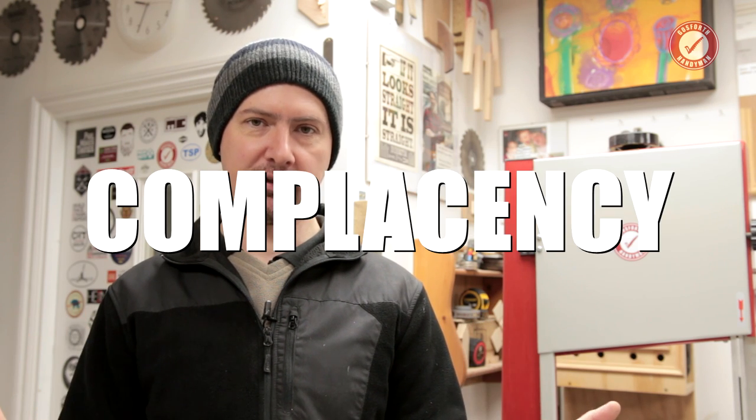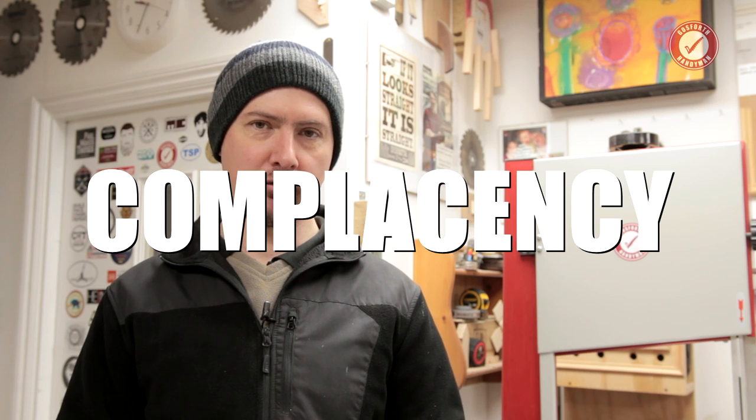The biggest thing that will get you in a workshop is complacency. I cannot emphasise it enough. When you're doing a repetitive task over and over again, your mind starts to wander and you lose focus on that task. It's nothing to do with how professional you are, how many qualifications you've got, or how good your tools are. It's because your mind will drift off and you will become complacent. And that's when things will go horribly, horribly wrong.